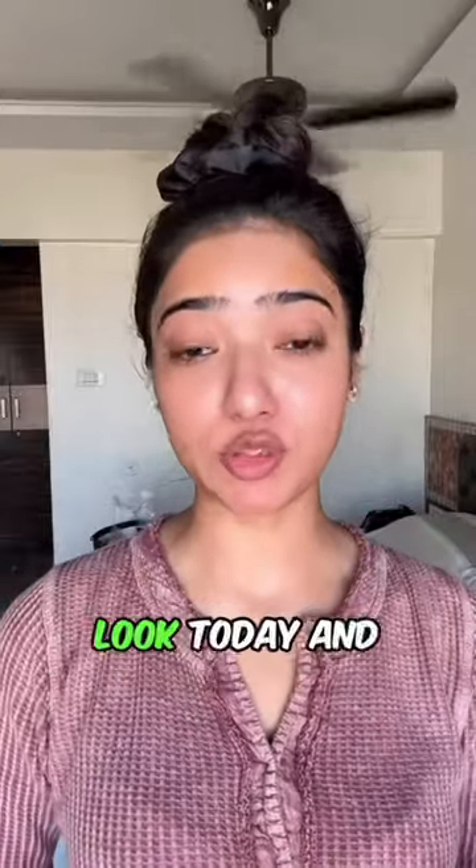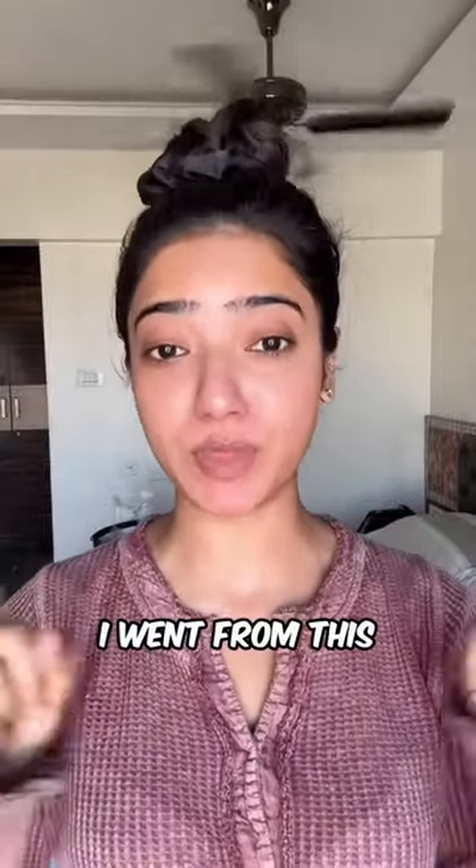I am doing a no-foundation makeup look today — just watch how I went from this to this.